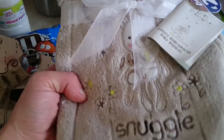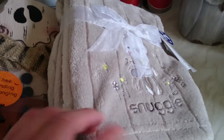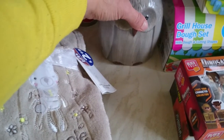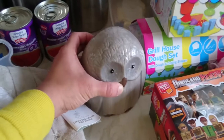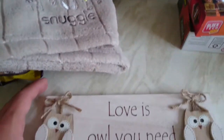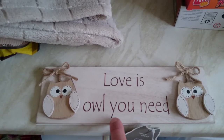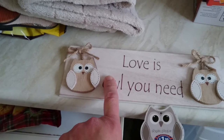Then I got this Snuggles baby blanket - this was £2.99. This is for a Christmas present for my cousin who is due in November. Not a lot you can buy a little baby, so I thought I'd get this blanket for her. Then I got this owl sign - it says 'Love is owl you need' - and this was £1.99. This is for someone who adores owls.